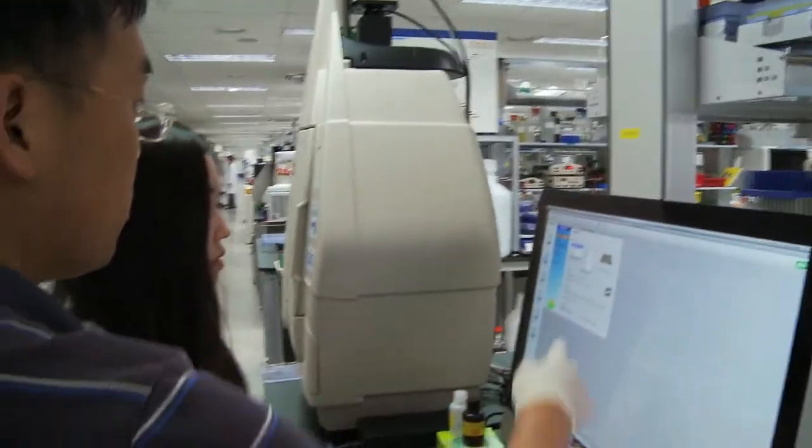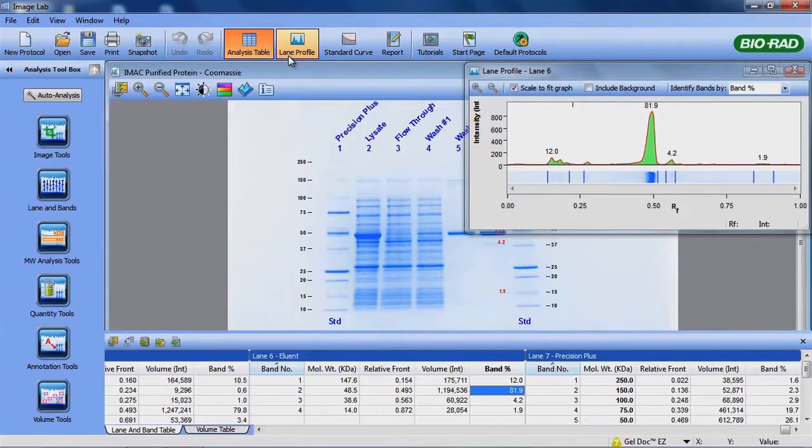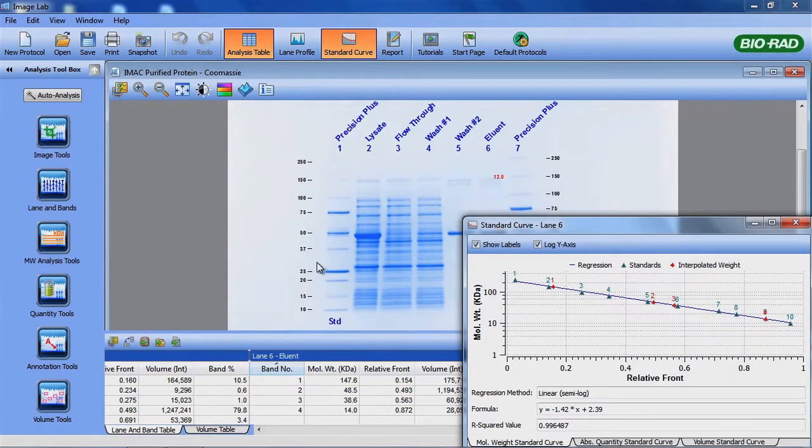If I make a list of why I like this ChemiDoc, first of all, it's easy to use. You can walk up to the ChemiDoc and the software will tell you everything. You don't need any training, basically. Even quantification — you don't need any sophisticated approach to get your quantified data.